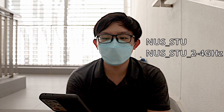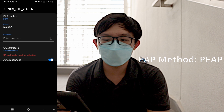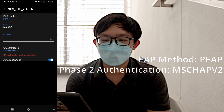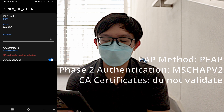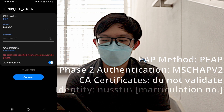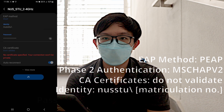NUS undergraduates can log in to NUSSTU or NUSSTU 2.4 GHz. In the Wi-Fi settings, ensure that your EAP method is PEAP, your Phase 2 authentication is MSCHAPV2, and do not validate your CA certificate — or for Samsung and certain other Android versions, select unspecified. Your identity would be NUSSTU forward slash followed by your matriculation number, and your password is the NUSnet password. Students will have to reset their NUSnet passwords every semester, so do make sure to update your Wi-Fi settings, or else you won't be able to log in to the Wi-Fi on campus.